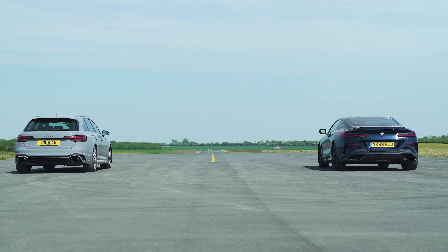That BMW is about 200 kilos heavier than this Audi. So what do you think is going to happen? I'm not sure.